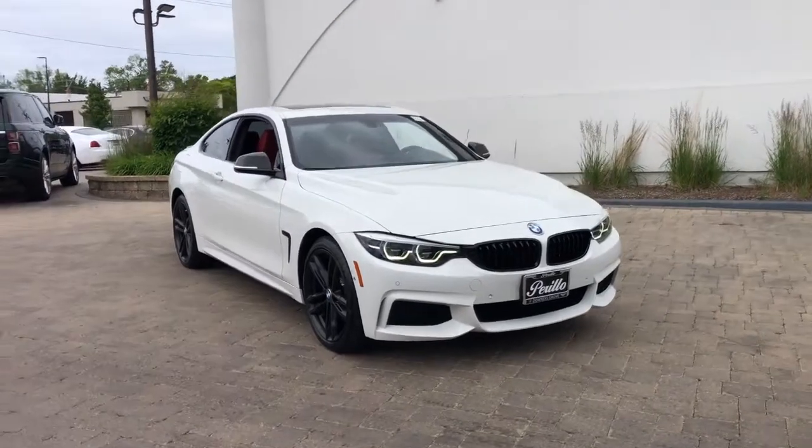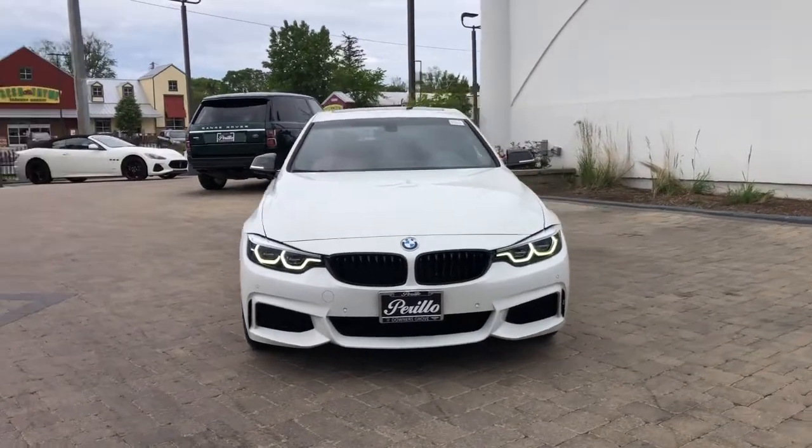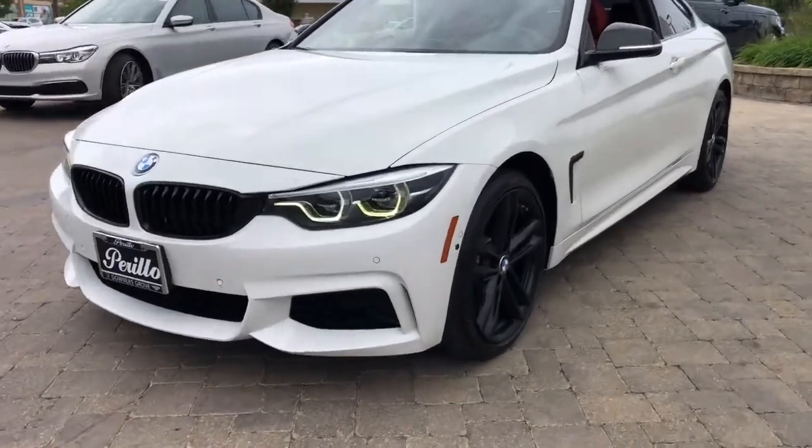You just found the 2019 BMW 4 Series. This vehicle is an outstanding buy with fewer than 15,000 miles on the odometer. This vehicle delivers the best of sporty styling and modern efficiency.